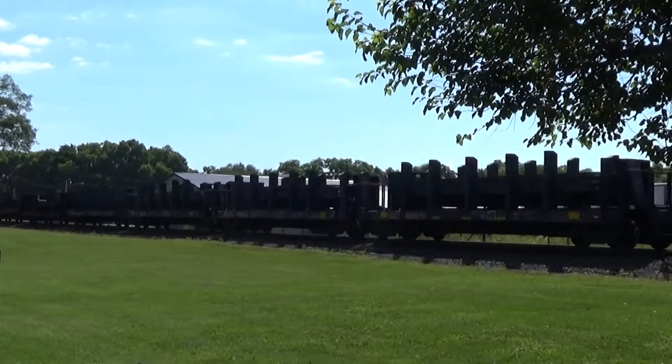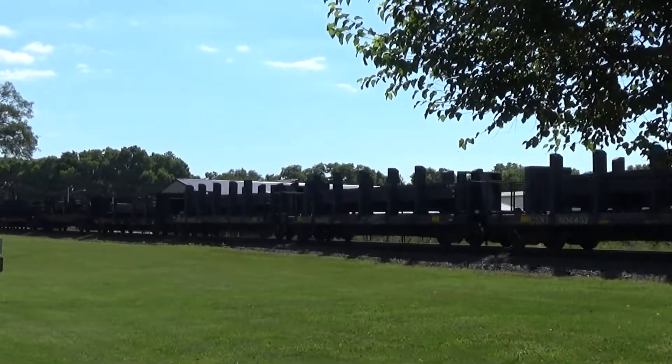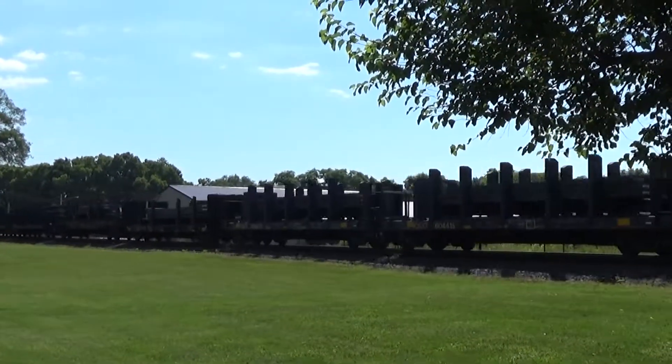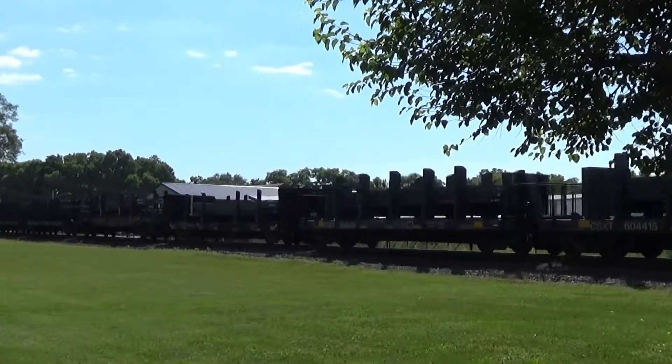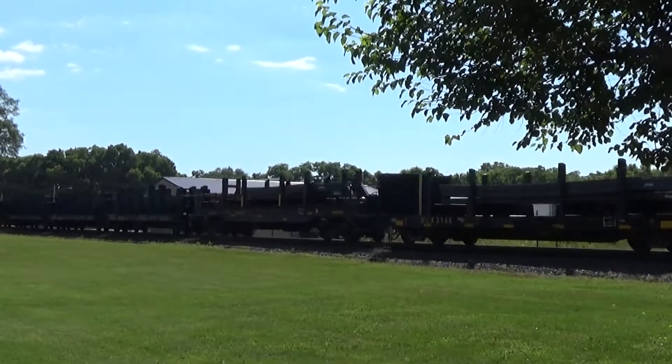This one almost snuck up on me. He's going pretty slow — I think he's going into the siding down there. I just gave a shout out down there to the work crew that's just south of me.